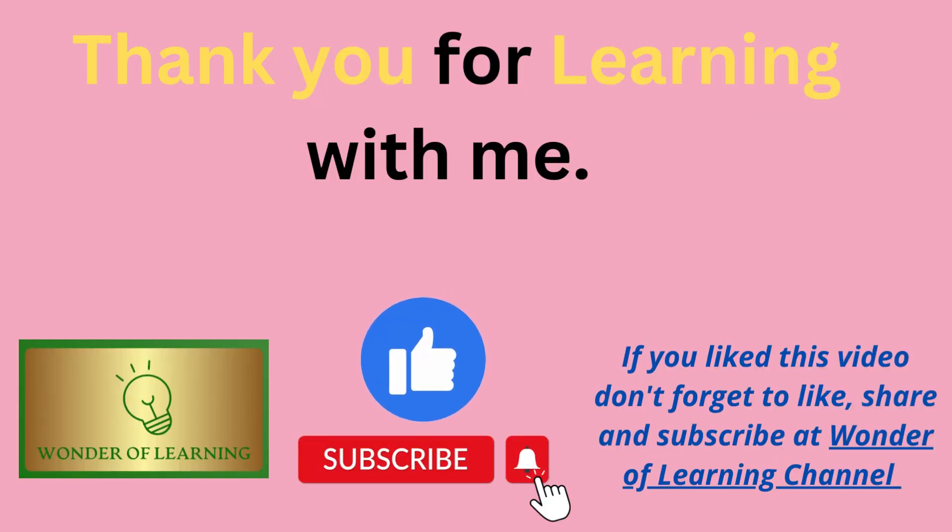Thank you for learning with me today. If you like this video, please like, share, and subscribe to our channel, and share us with your friends. We hope you'll join us again soon for another lesson on Wonder of Learning. Until then, bye-bye!